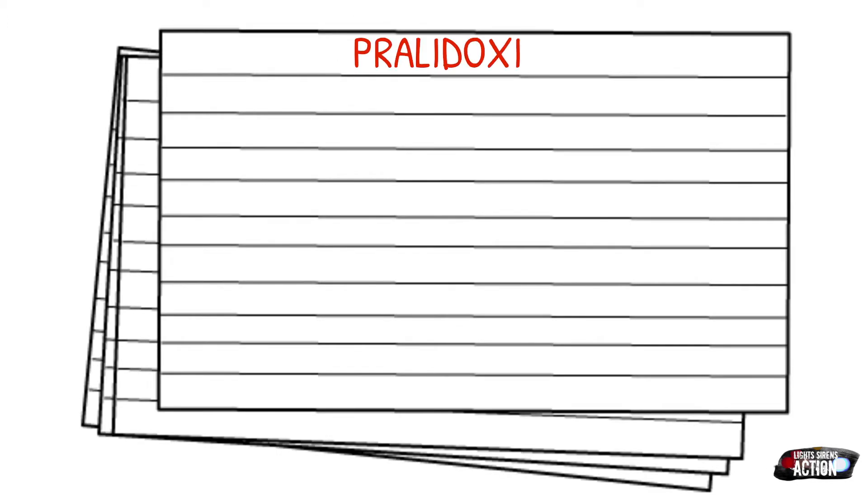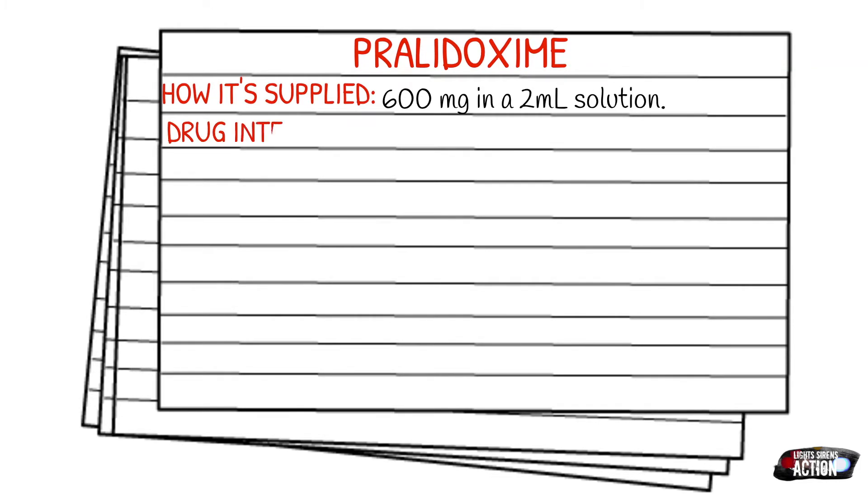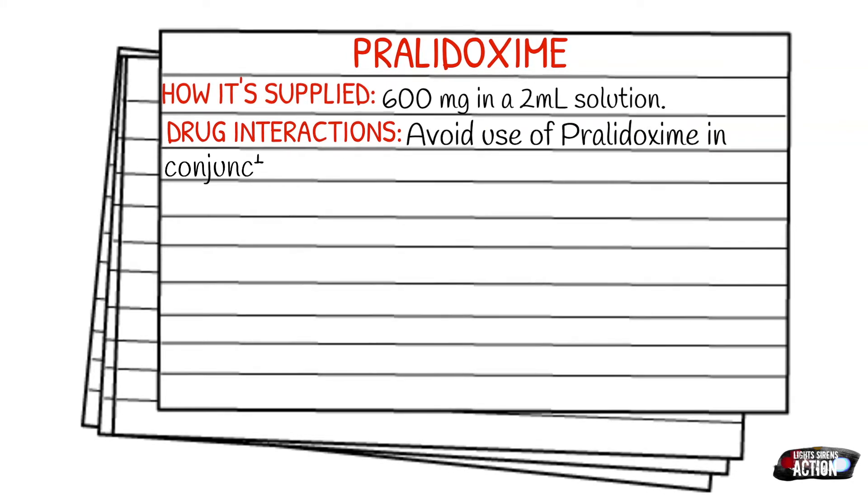It is supplied as a 600 milligram in 2 milliliter solution, typically in an auto-injector with atropine as the other medication. For drug interactions, you want to avoid the use of pralidoxime in conjunction with succinylcholine or other respiratory depressants.